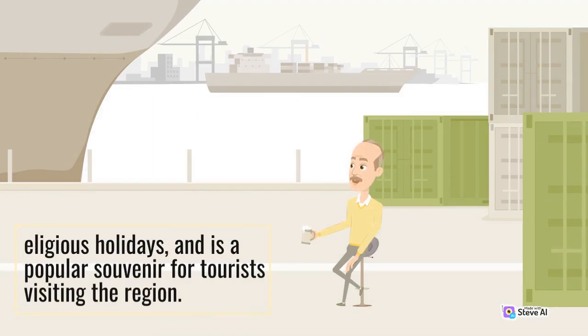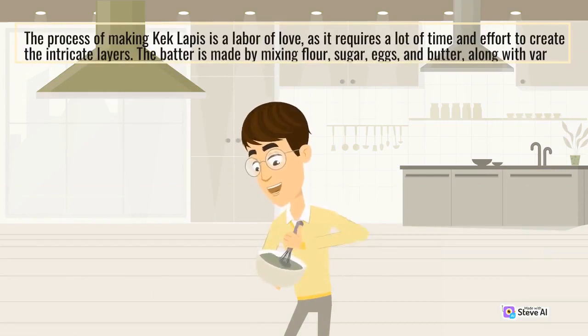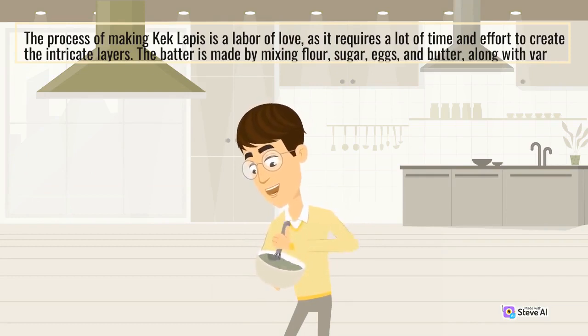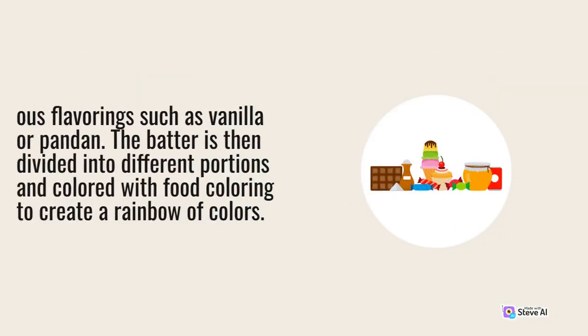The process of making Kek Lapis is a labor of love, as it requires a lot of time and effort to create the intricate layers. The batter is made by mixing flour, sugar, eggs, and butter, along with various flavorings such as vanilla or pandan. The batter is then divided into different portions and colored with food coloring to create a rainbow of colors.